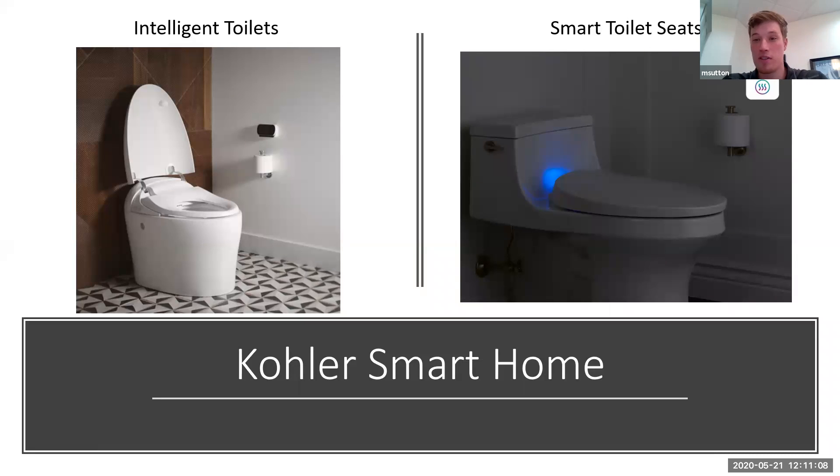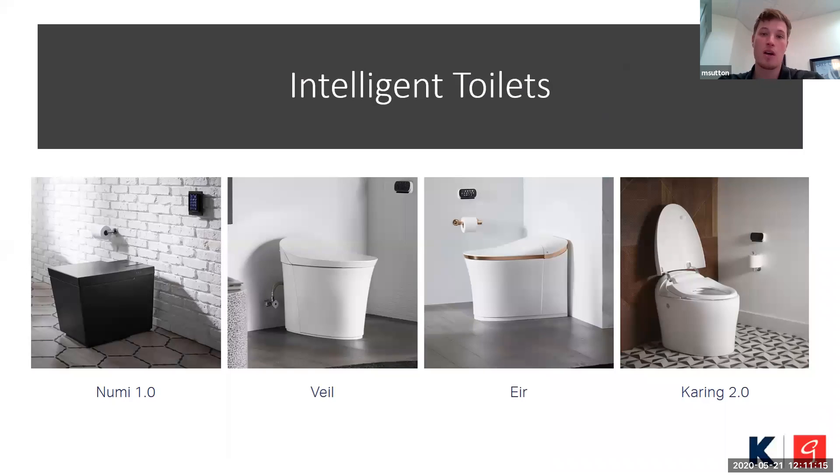The intelligent toilets from Kohler — here are the four that exist on their line right now. On the left, that's NUME 1.0, and they also have NUME 2.0, which is either on its way or already released. I always describe that as the Rolls Royce of toilets — if you could imagine a toilet doing something, it can pretty much do it: play music over Bluetooth, lighting in the back, a foot warmer, first-line bidet settings, anything you could want. Then Veil and Air in the middle, and Carving on the right. Different price points for different functionalities.